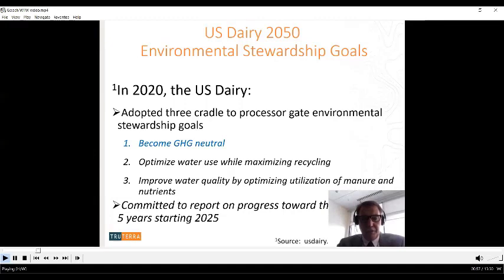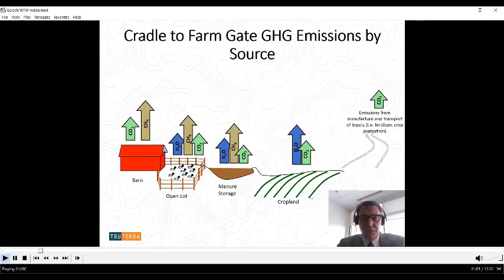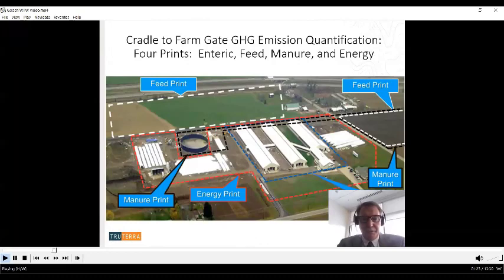There's a lot to figure out to report progress on the greenhouse gas neutrality goal. We know dairy farms emit greenhouse gases from barns, open lots, manure storages, and cropland. Even under LCA procedures, emissions associated with upstream scope 3 products from the dairy perspective are included in the analysis. We break quantification into four areas called prints: enteric, feed, manure, and energy — from cradle to farm gate.